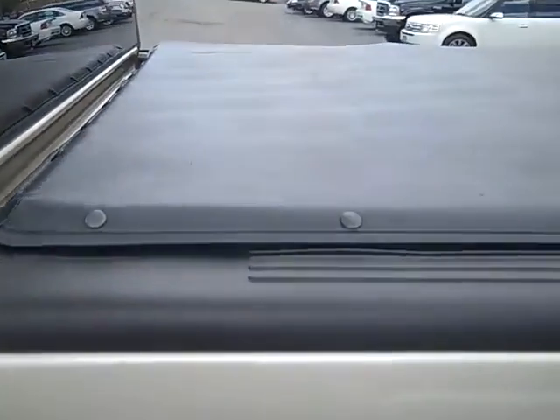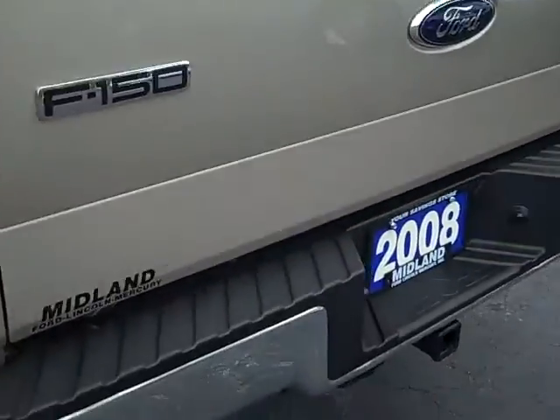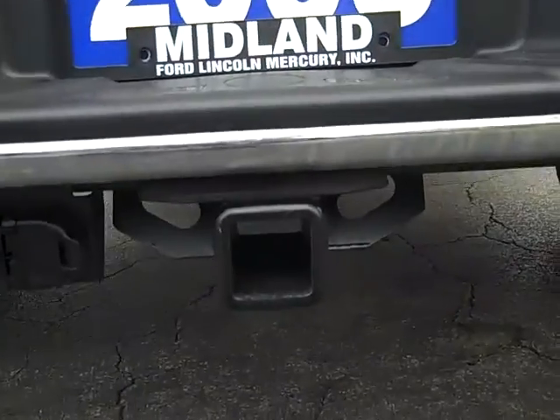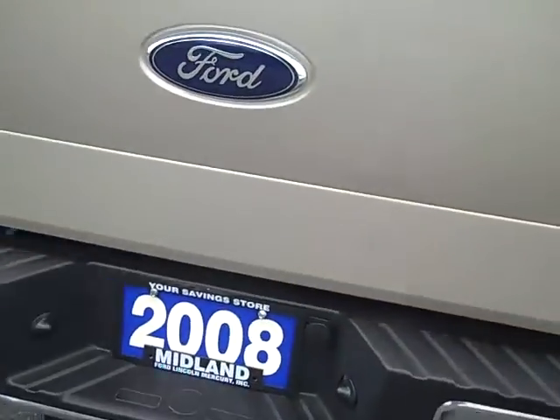This is a non-smoker truck. You've got your soft tonneau cover, as well as a drop-in Ford bed liner. As you look in the rear, you've got your class 3 Reese hitch with your 4 and 7 pin trailer hookups.